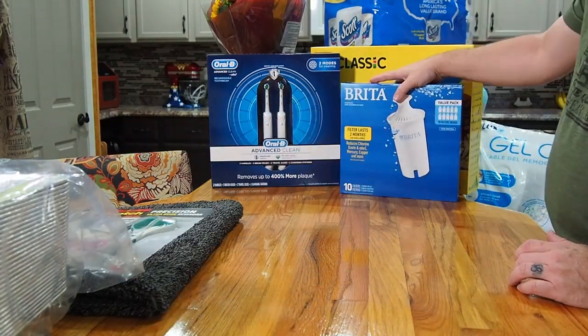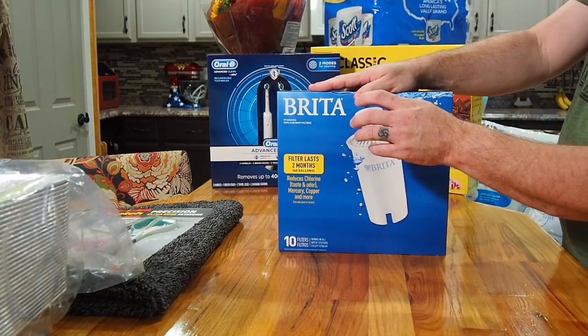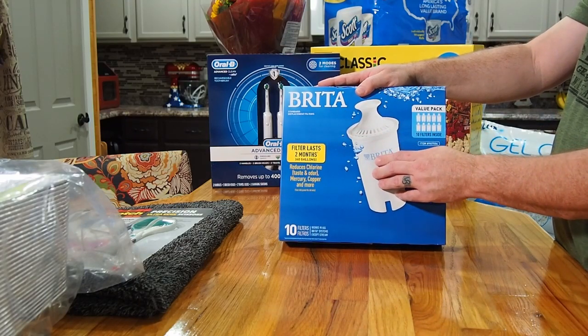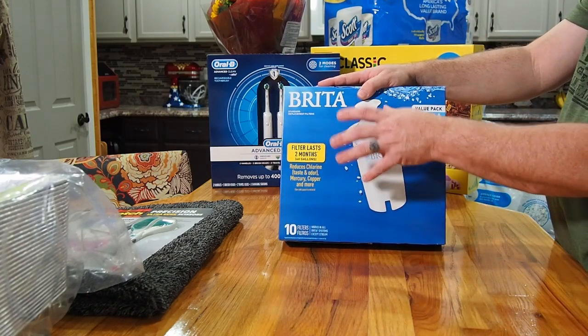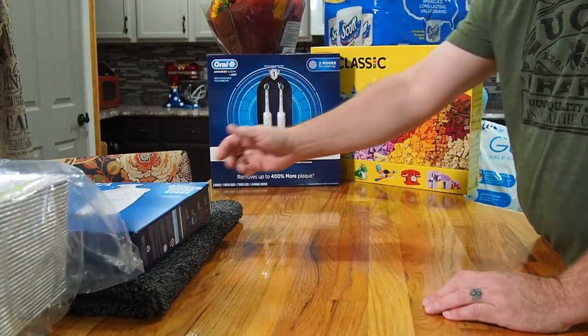We got the Brita pitcher filters — there are 10 in the pack and with the coupon they come out to just under three dollars each. They last two months and Costco's price is cheaper than Amazon. Ten filters at two months each gives us about 20 months of use.